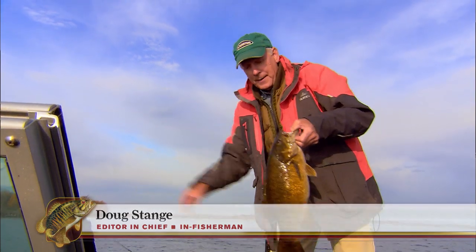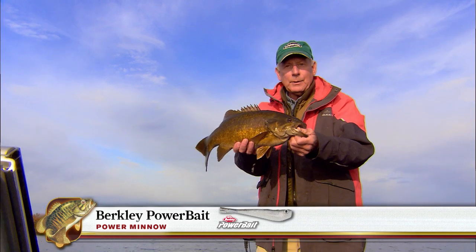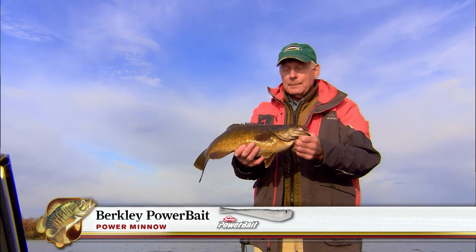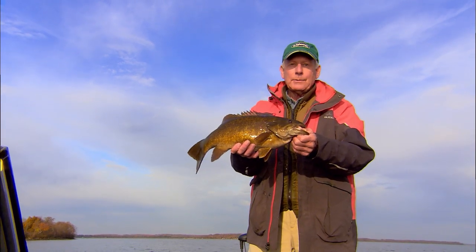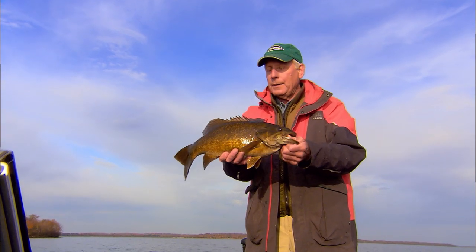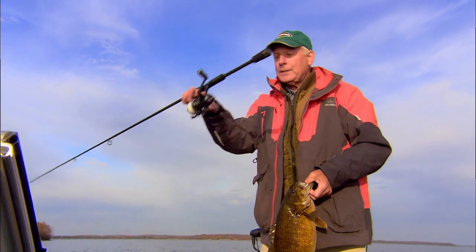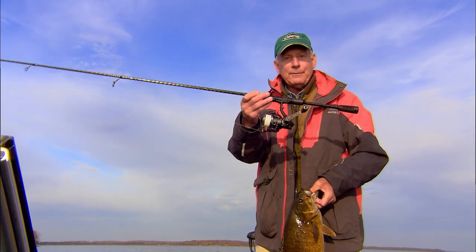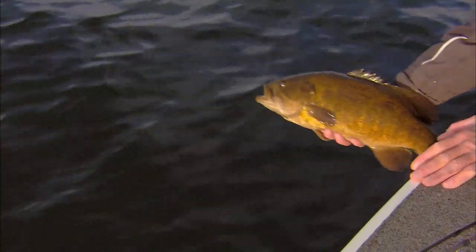Four-inch power minnow - one of my favorite fall baits. So often in these programs we talk about the presentation process because that is of course how you finally put fish in the boat. Always the right combination of rod, reel, and line, and then typically we talk about the lures. But today what I want to do is take a different tack and talk about spinning reels specifically - how they operate and how to choose not just the best ones but the right one for what you happen to be doing.